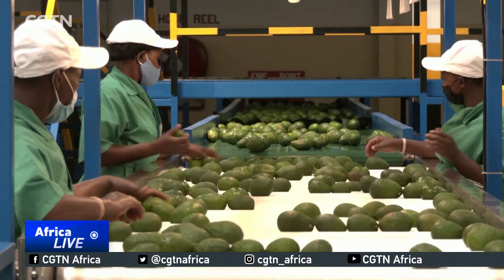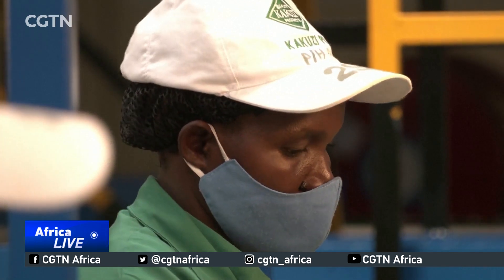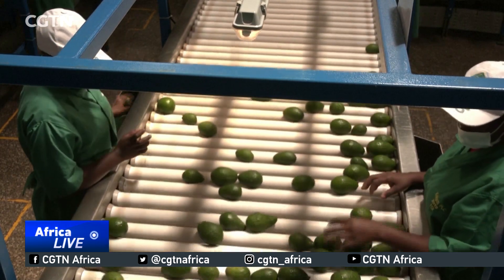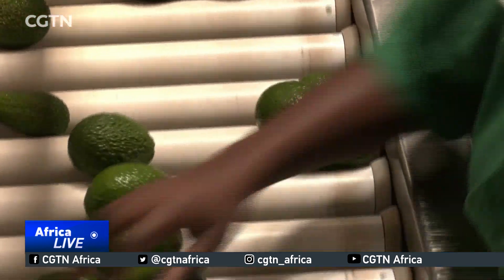Despite Africa having 60% of the world's uncultivated land, experts say countries need to boost exports to China in a bid to rebalance the trade deficits. Najma Abdelazak, CGTN.